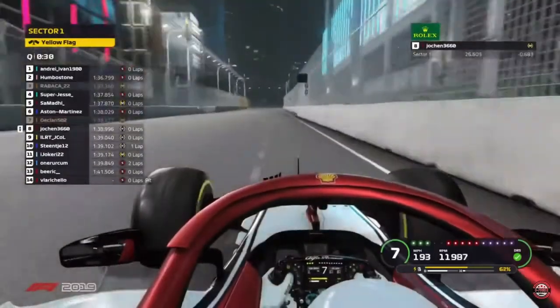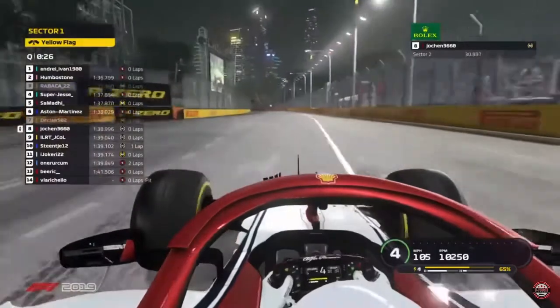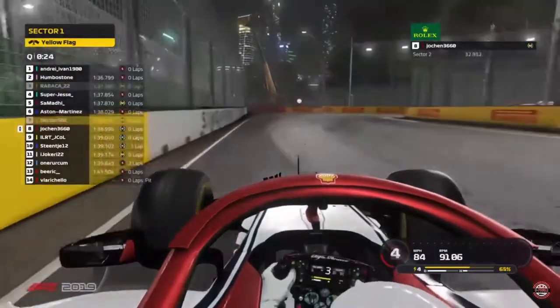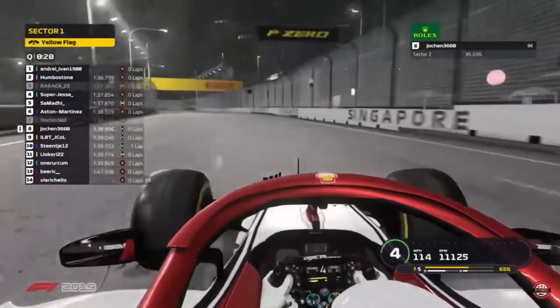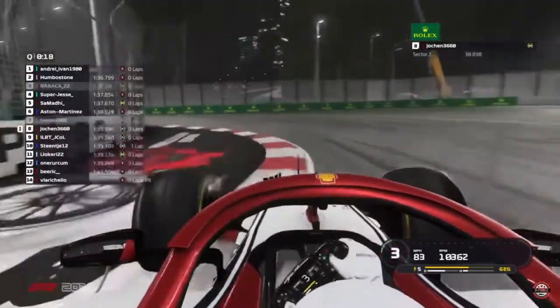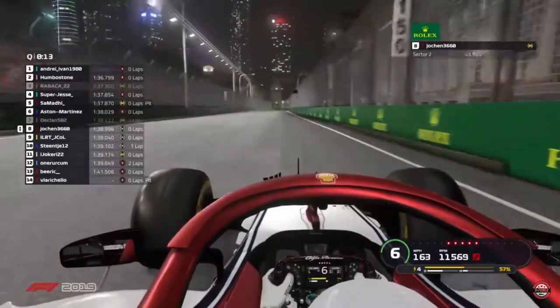Heading towards turn 7 on the Nicole Highway and he enters that well, takes the kerb and exits extremely well. Straight back on the power onto turn 8, heading to Stamford Road and eventually taking the 90-degree angle at turn 9, turning left there, and he takes it well. Comes out looking good on St Andrews Road.